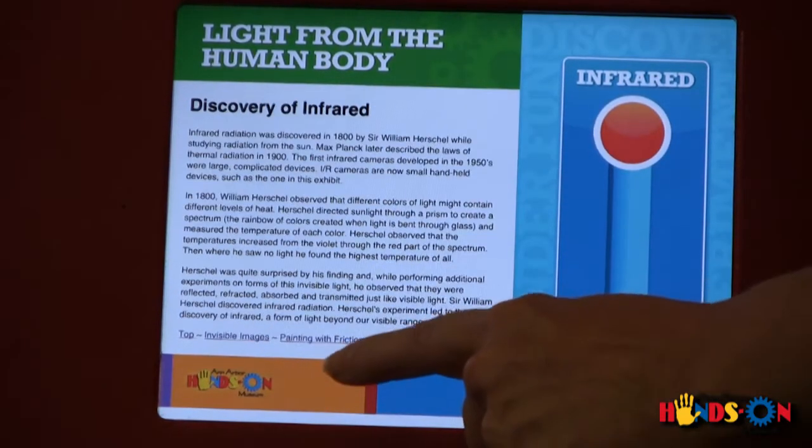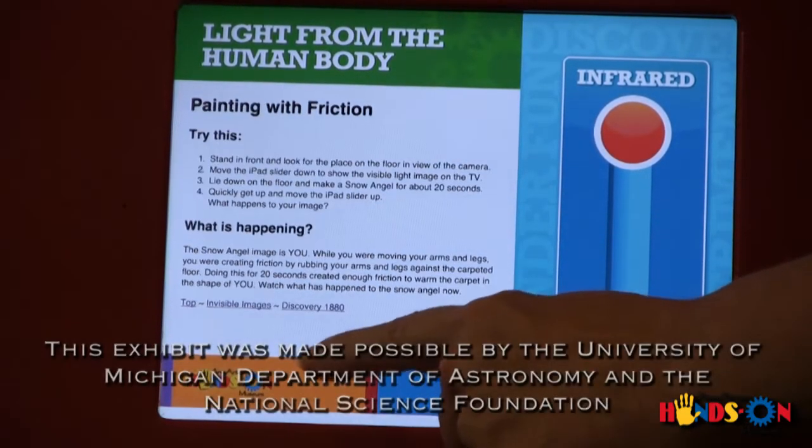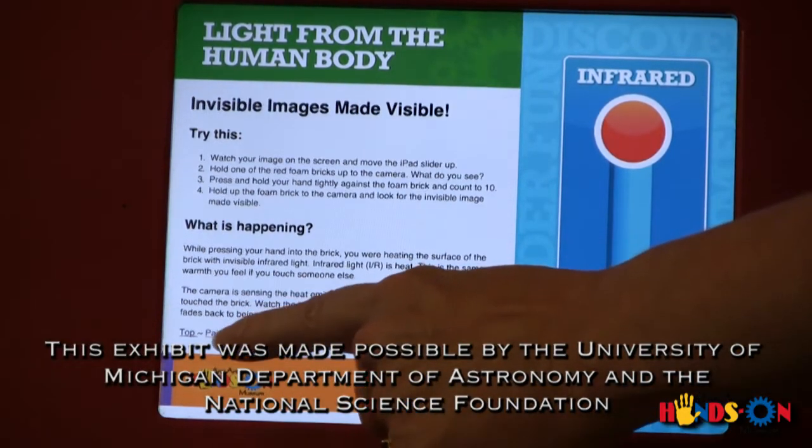This exhibit was made possible by the University of Michigan Department of Astronomy and the National Science Foundation.